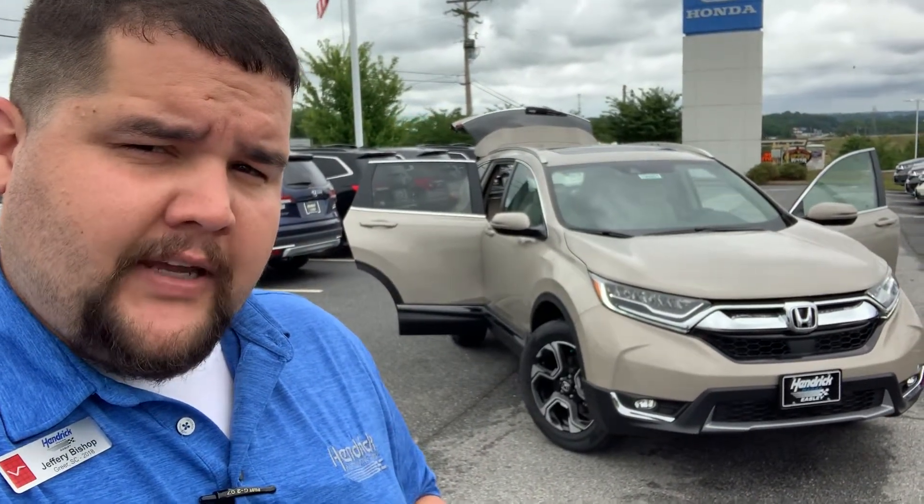As you see behind me, I have one of the options you were looking at. We'll do a quick walk-around for you, show you some of the features that come on the vehicle, and hopefully get you up here for a test drive.